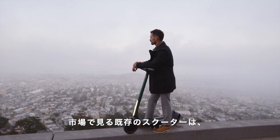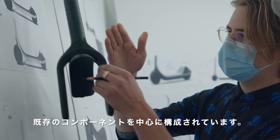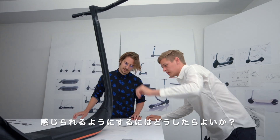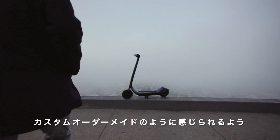The existing scooters that you see on the market are all constructed around known components and existing components. When we developed this scooter we were thinking about how to make every one of those components feel integrated, and not simply feel streamlined but feel like custom bespoke design for this scooter.